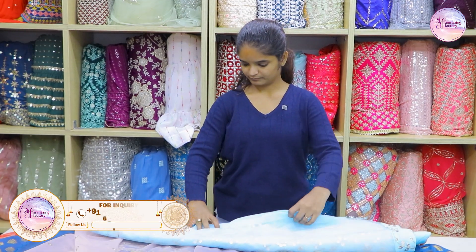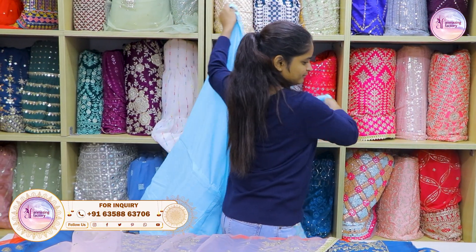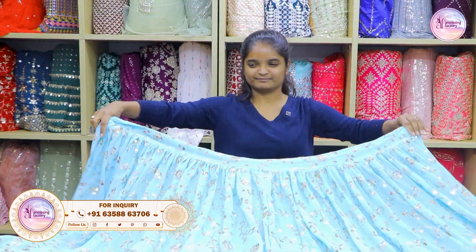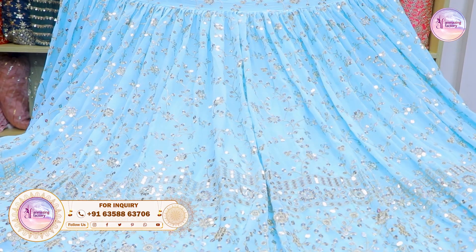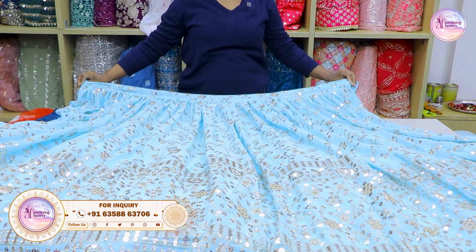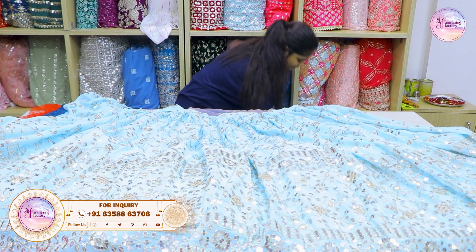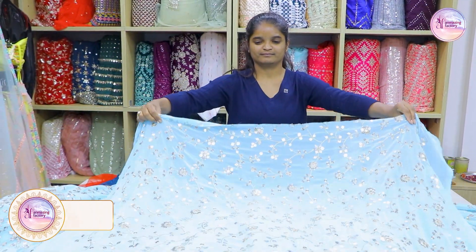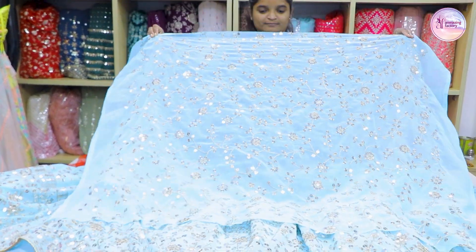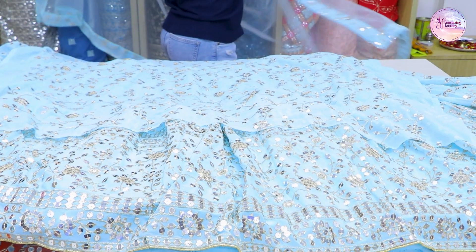The next collection is light color. Light colors are trending for engagement. In the range of 2400, you have a lot of collections — sky blue colors, light colors, and distant colors. We also have a blouse and blouse piece. The Georgette material is evergreen.